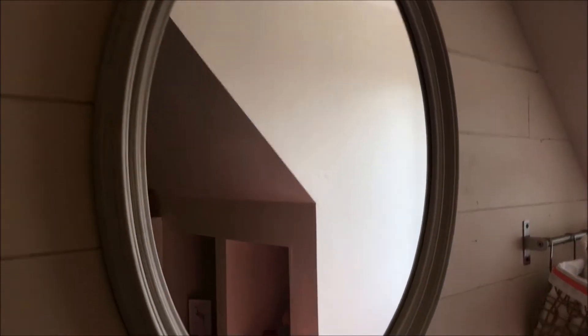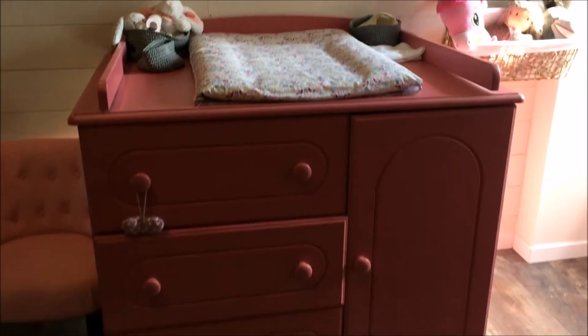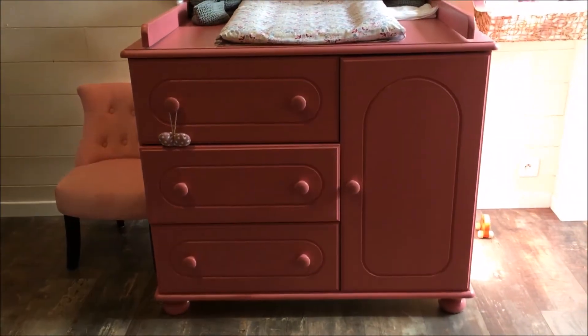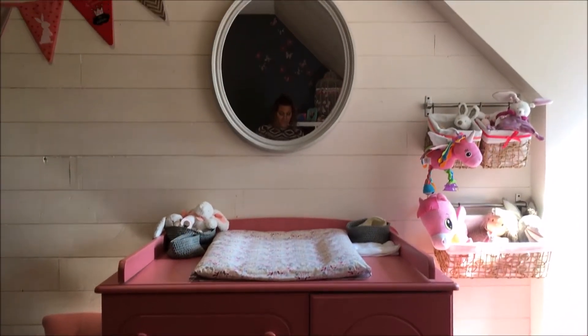On retrouve le miroir ici de chez Maisons du Monde, pour donner un peu de profondeur à cette pièce qui est vraiment petite. Et là on retrouve sa commode — sa table que j'ai achetée 30 euros sur Le Bon Coin et que j'ai entièrement retapée.